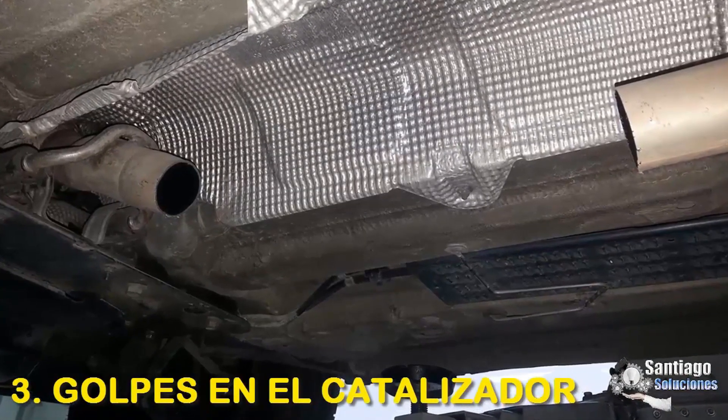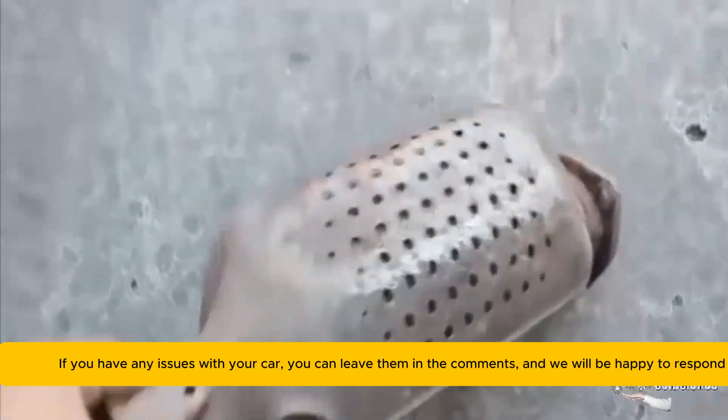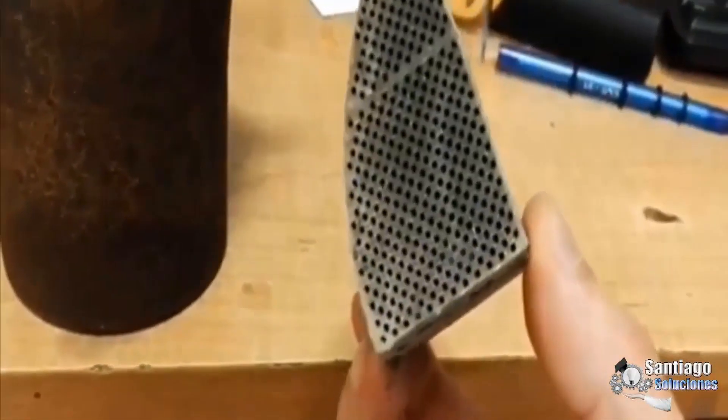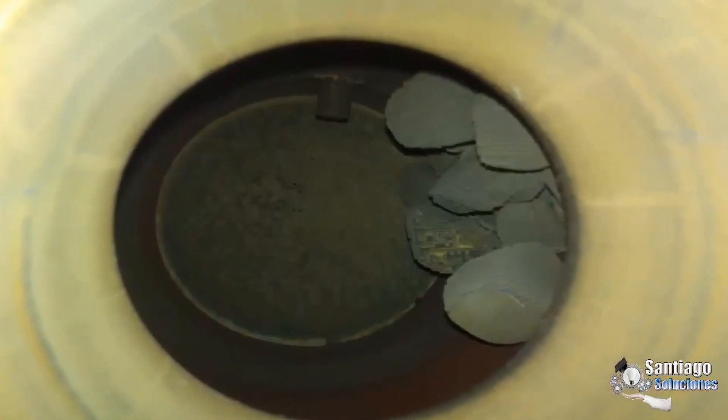3. Damage to the catalytic converter: It must be taken into account that the ceramic mesh of the catalytic converter is a very fragile component, since an impact can fracture it very quickly and can be a serious problem. The detached pieces can destroy or obstruct this part.